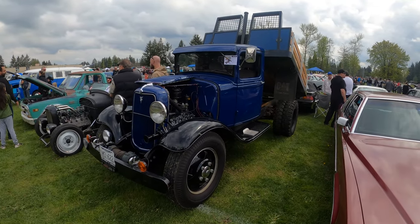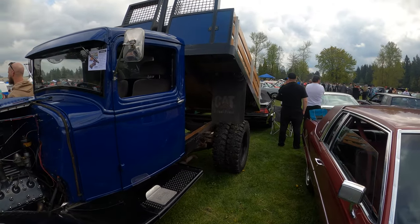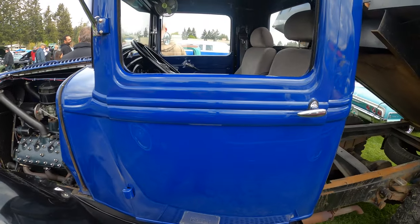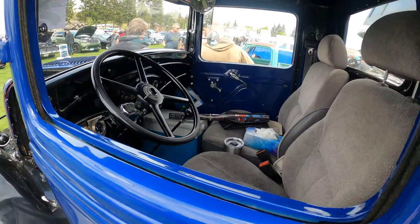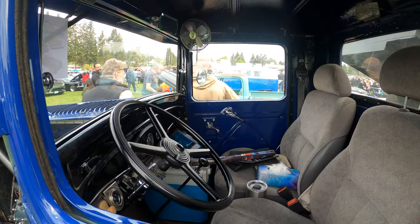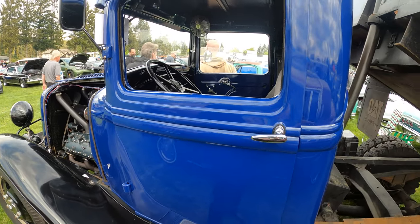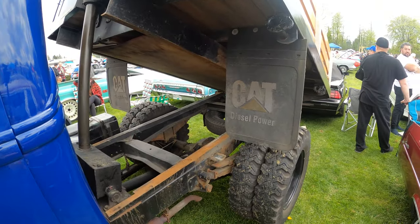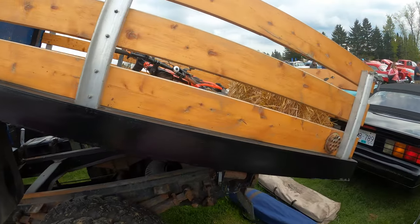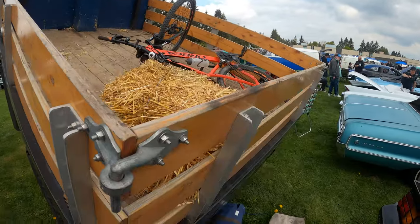We've got another old truck here — this one's also been modified in the back like a dump truck style. It's nice and high up, it's a Ford. It's got a fan inside since these old trucks don't have AC, so in the summer it gets hot. That's cool though.